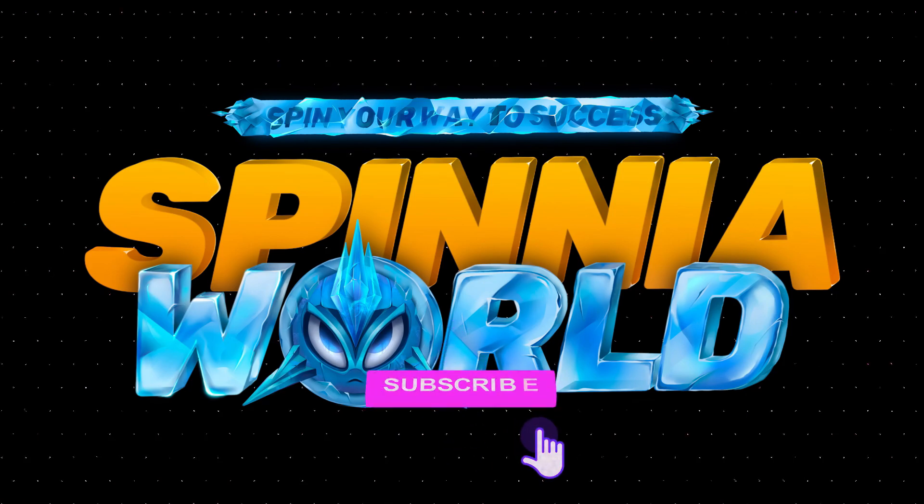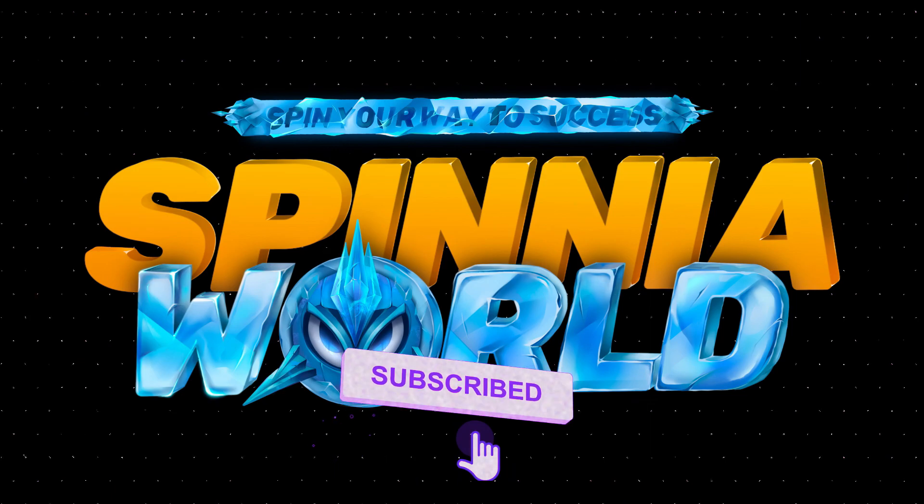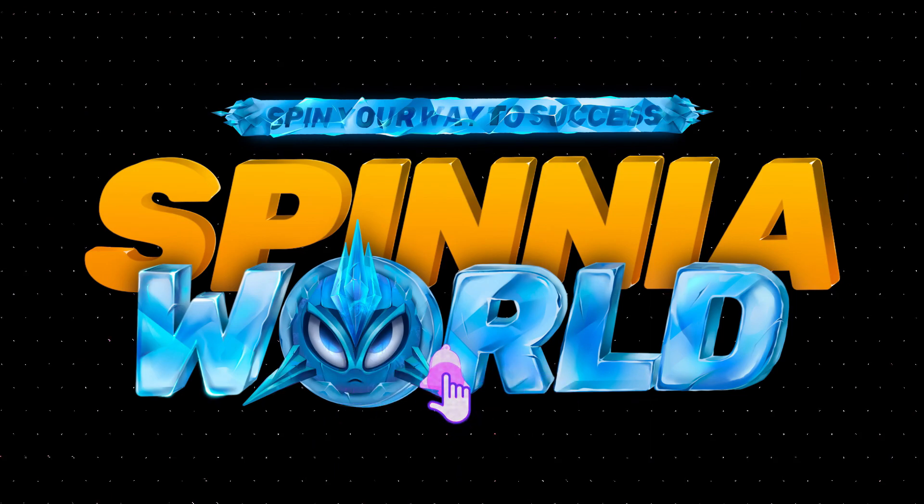Before I begin, be sure to subscribe. It really helps my channel out, and I very much appreciate it.